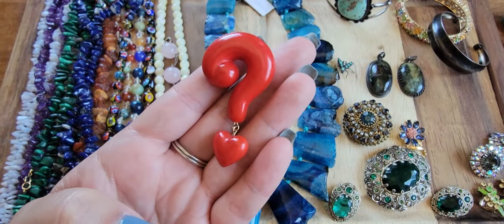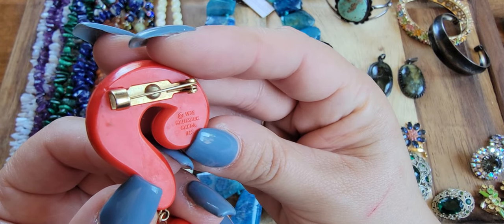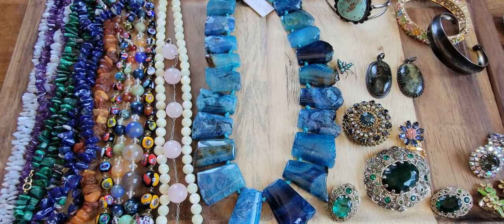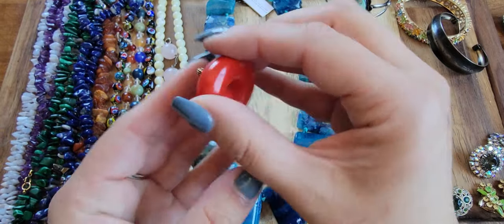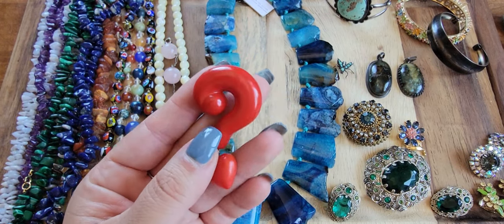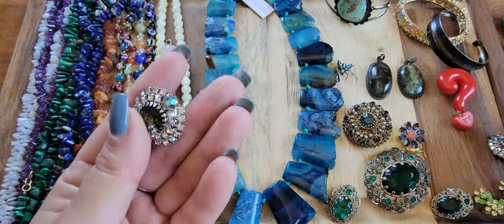This is a vintage question mark pin — it's actually from Hallmark, from 1982, the year I was born. It's a cute collector's plastic question mark pin. I would put this as a pendant off of a necklace on a blackened rope or chain. If anybody's interested, this is a collector's item — $10.